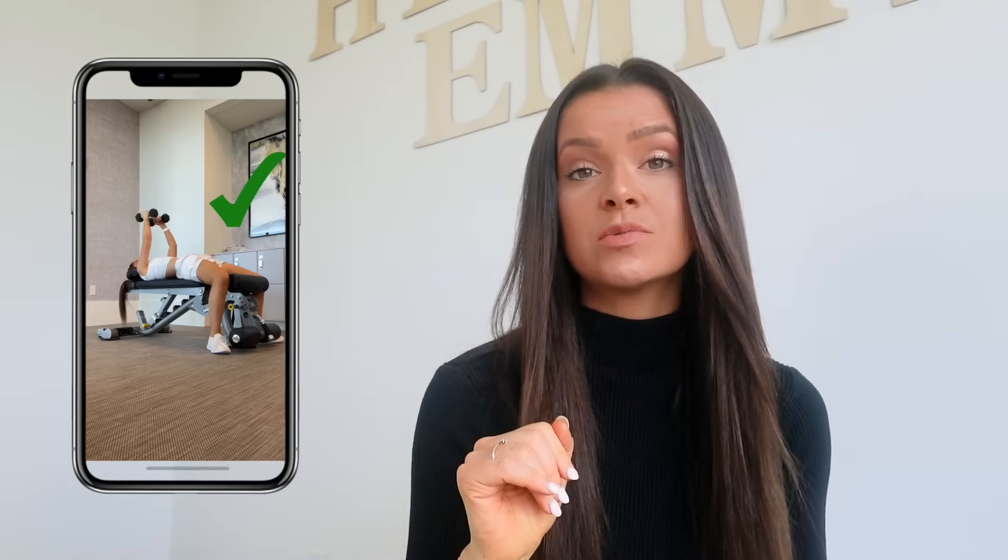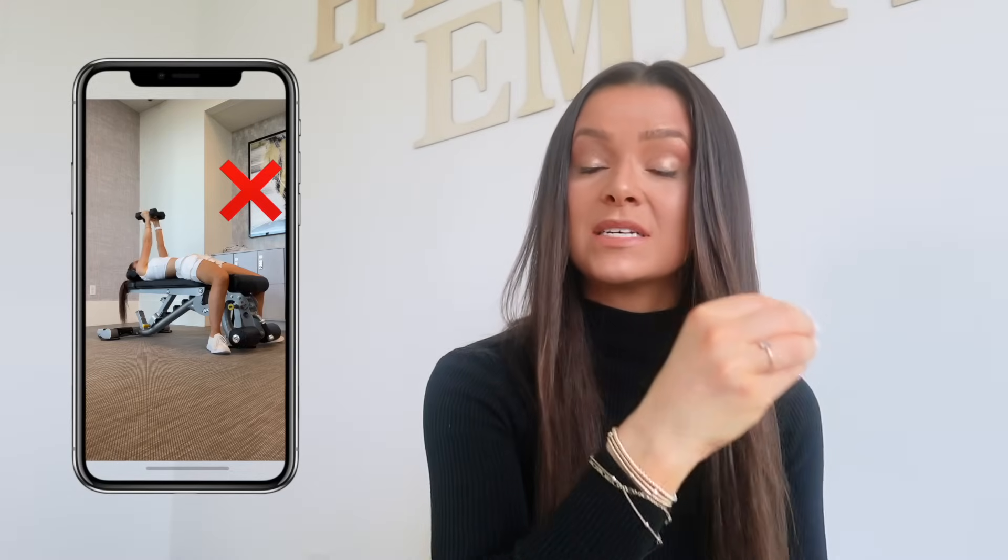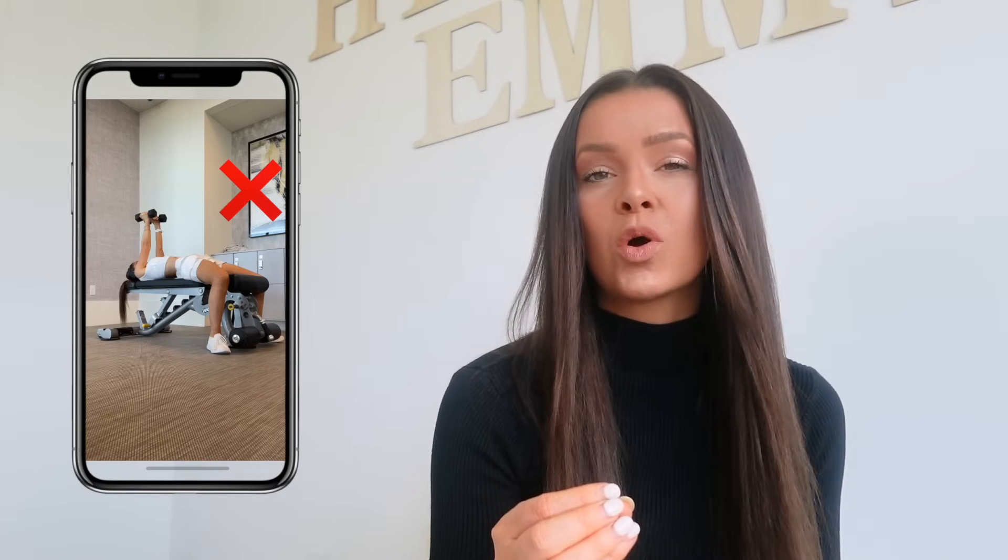When doing a dumbbell chest fly, make sure there's a little bend in your elbows. If your arms are completely straight, you'll put a lot of tension on your shoulders, which you don't want. People also tend to use too much weight here. This is not an exercise that will make you big — it will make you toned. It's about shape rather than building new muscle, so be okay with a lower weight, focus on form, and increase your reps. At the top of the movement, the dumbbells do not touch — don't clank them together. Keep your back flat on the bench and don't overarch, as that will cause injury.